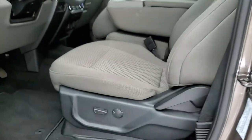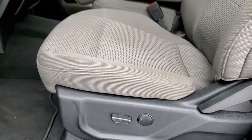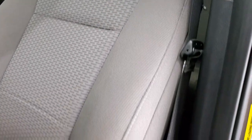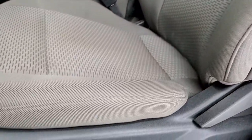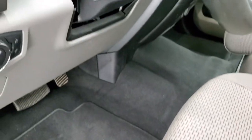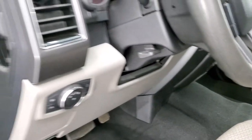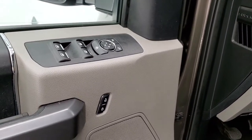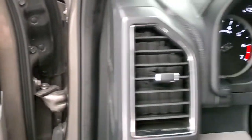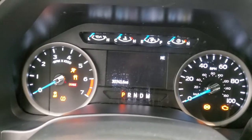Inside, the XLT package gives you the gray cloth interior. There are no rips or tears on the seats — they're in really nice shape. Power driver's seat with lumbar, factory floor mats, auto headlamps, tilt telescopic steering wheel, and power windows, power locks, and power mirrors. We'll hop inside and take a look at the miles, the radio, and everything the interior has to offer on this truck.